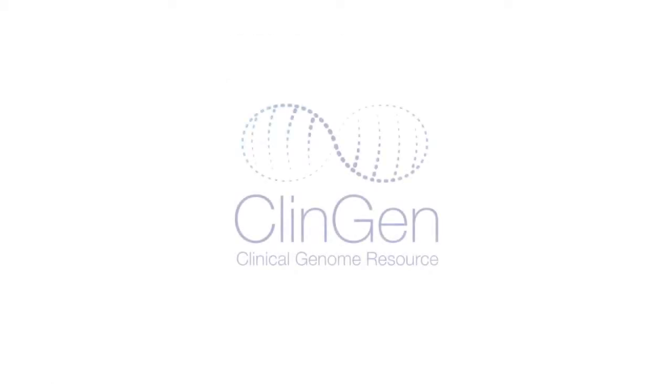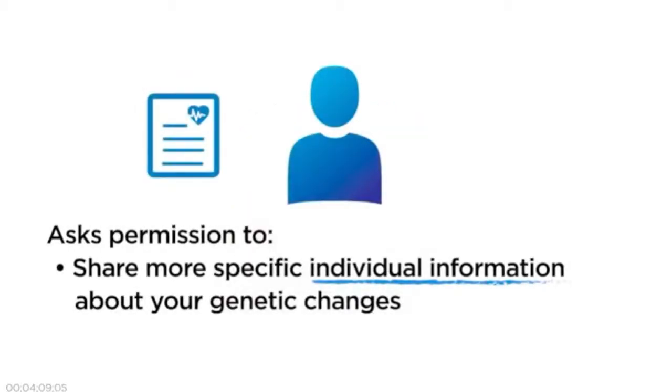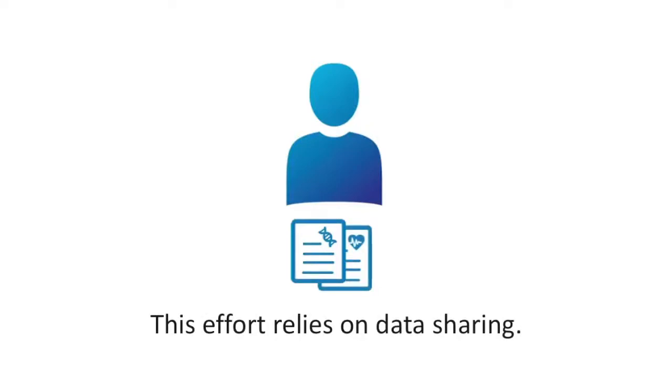The Clinical Genome Resource, or ClinGen, is working with your registry to ask your permission to share more specific individual information about any genetic changes you may have to help us better understand these questions. ClinGen is a National Institutes of Health funded project dedicated to creating a resource that defines how genes and genetic changes impact health. This effort relies on sharing of this detailed data.